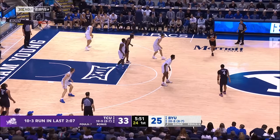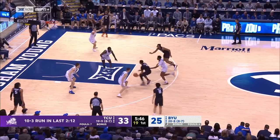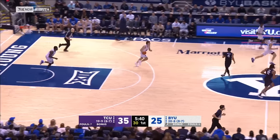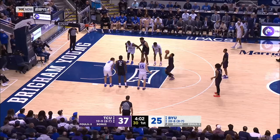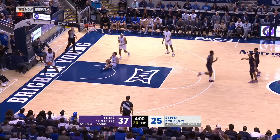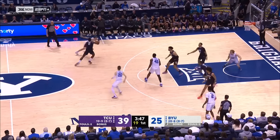There's absolutely no doubt about the scheme TCU has defensively — their game plan: get up into BYU. If you give up a layup, so be it, but we're not giving up the threes. Jameer Nelson didn't look pretty, but it counts. Jameer Nelson Jr. — one of three guys in the Big 12 averaging 10-plus points, 3-plus assists, and 2-plus steals. Emanuel Miller off the follow — TCU 7 of 8, 87 percent.